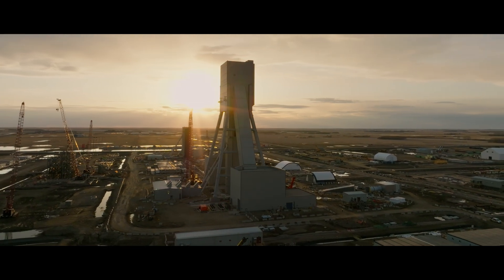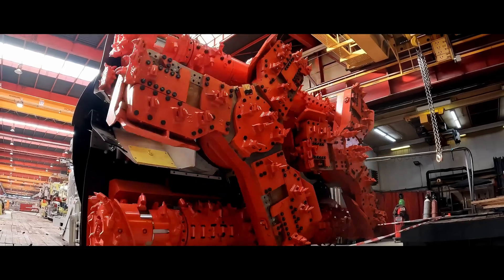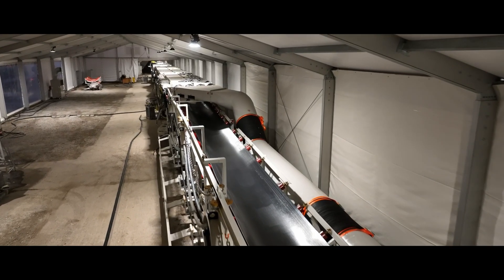Jansen. It all begins underground — one thousand meters beneath the earth's surface. Automated mining borers give Jansen an edge. This single mining system has an equivalent output of approximately three systems at other mines.